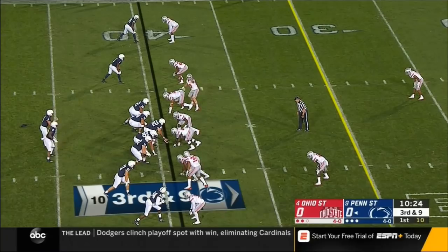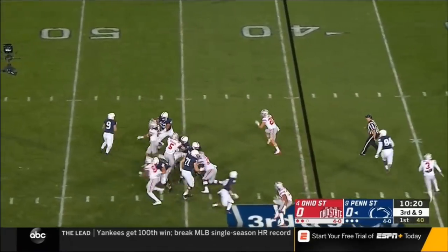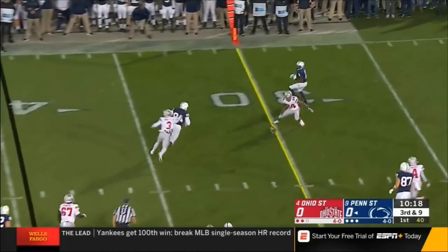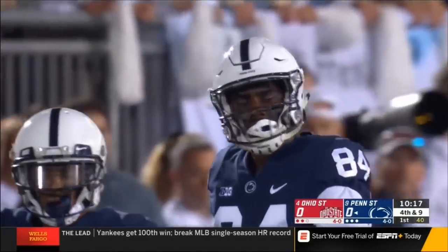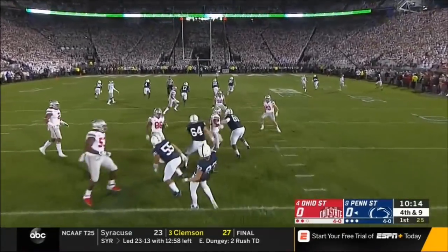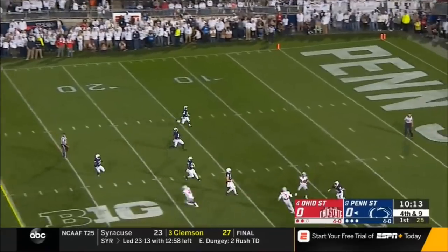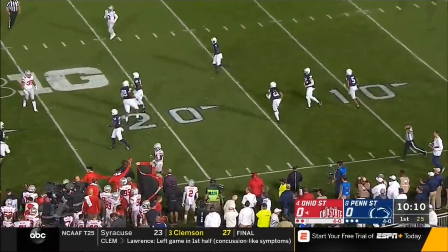Sanders was in the slot, now motions back. Buckeyes bring pressure — they pick it up. McSorley delivers incomplete over the middle, trying to get the ball to Jawan Johnson. And it's fourth down. A man from Georgia gets a short one — very short — and it's going to go out of bounds. So not what Penn State was looking for; they don't pin the Buckeyes deep.